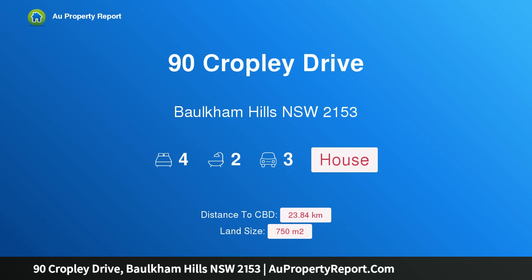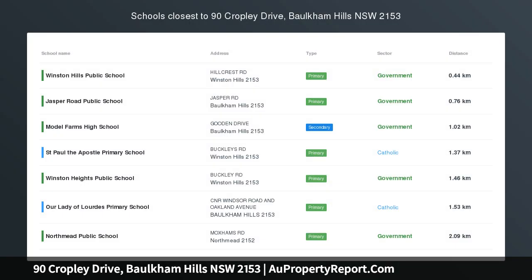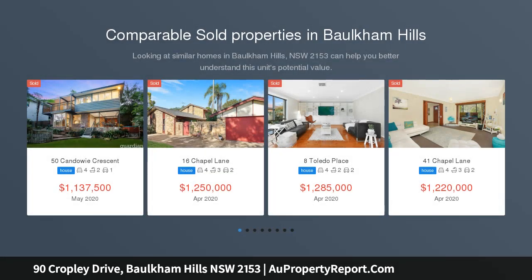Hi, I am glad to introduce Property 90 Cropley Drive, Baulkham Hills NSW 2153 — a Baulkham Heights Renovator.